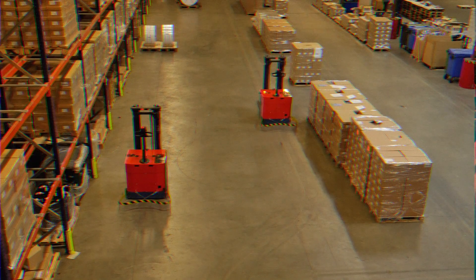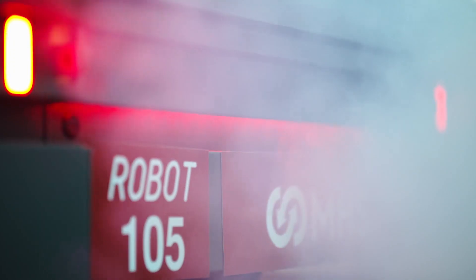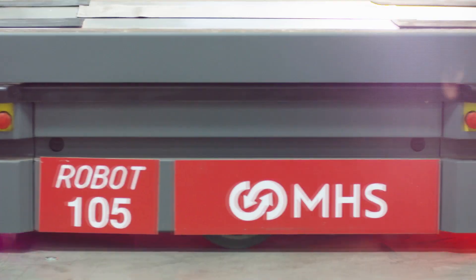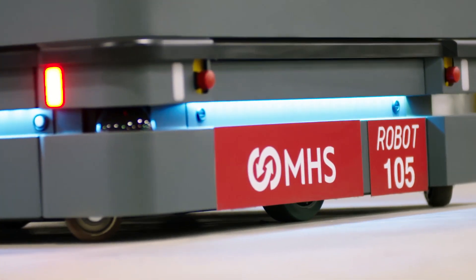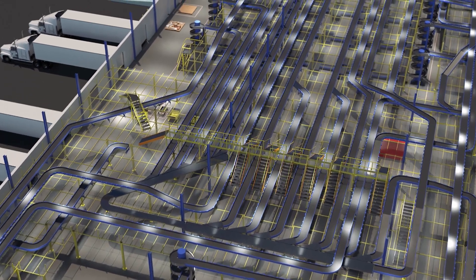Automated guided vehicles revolutionized the material handling industry a half century ago. Today's innovators are looking to autonomous mobile robots to solve their growing marketplace needs. Unlike AGVs, AMRs can transport products along any navigable route — no fixed path, no wires, no tape.